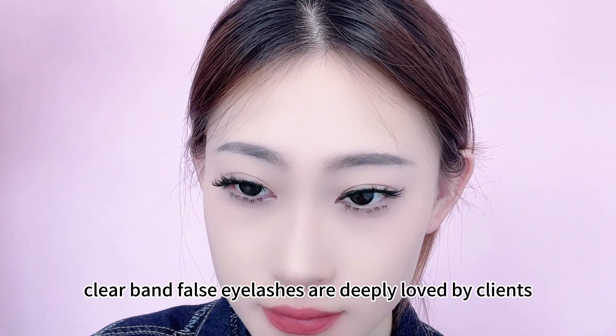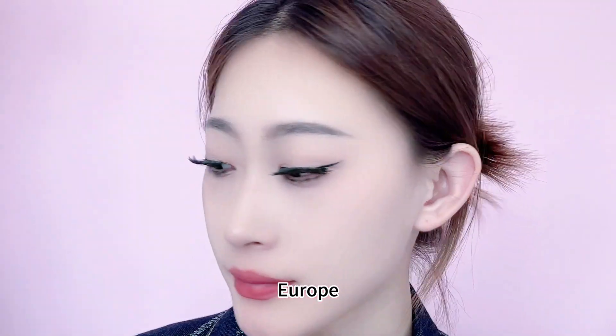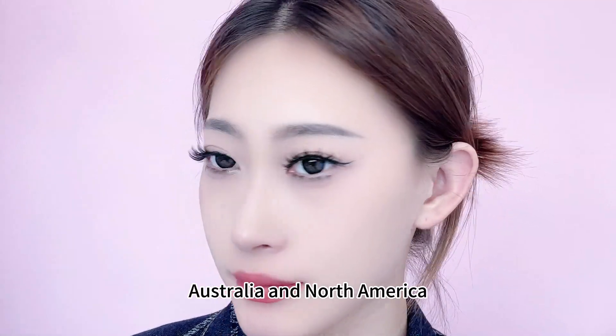clear band false eyelashes are deeply loved by clients in Southeast Asia, Europe, Australia, and North America.